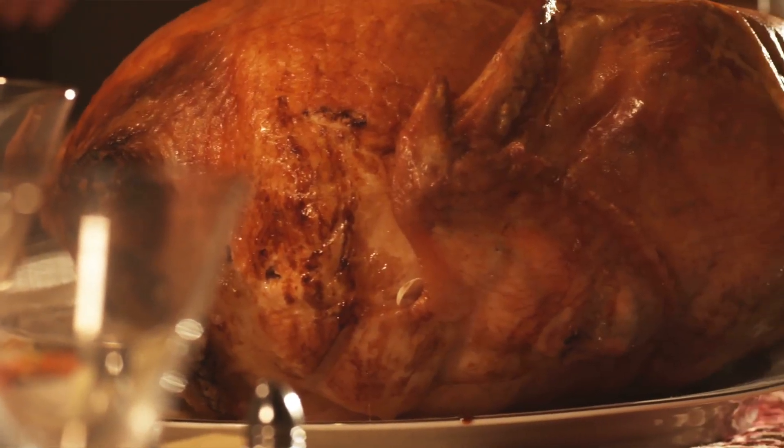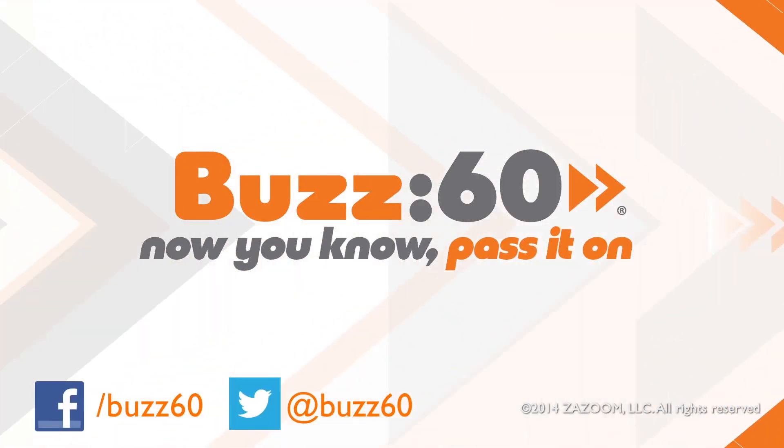So make the most of your Thanksgiving meal, and don't let that holiday taste go to waste. Buzz60 — now you know. Pass it on.